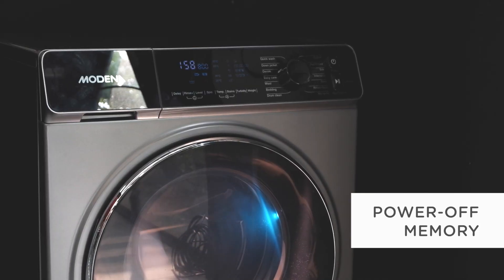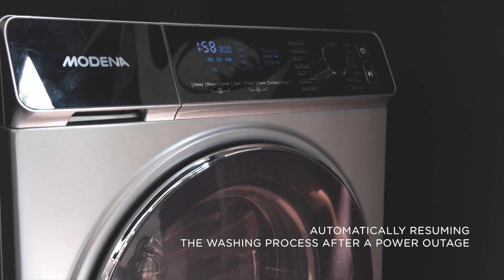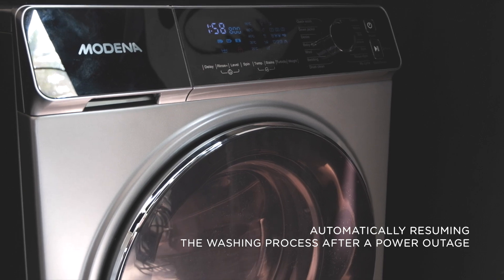Power off memory allows you to resume the washing process should there be a power outage during the wash.